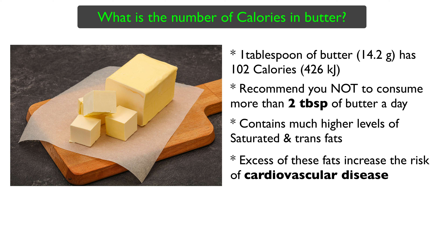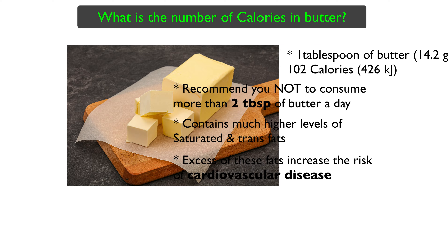Excess saturated and trans fats increase the levels of LDL cholesterol — that is bad cholesterol — in your blood. This significantly increases the risk of cardiovascular disease. Hence I would suggest you to consume butter sparingly and occasionally.